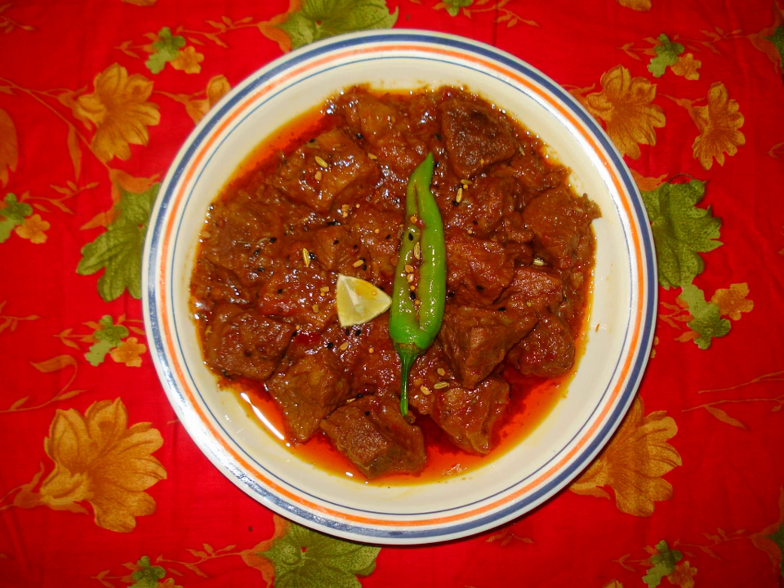The most common desi-style pickles are made from mango and lime. Others include cauliflower, carrot, radish, tomato, onion, pumpkin, palm heart, lotus stem, rose petals, and ginger.